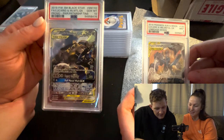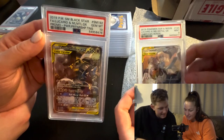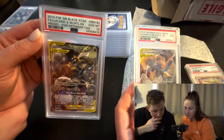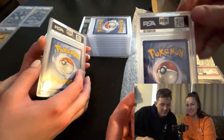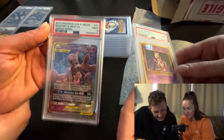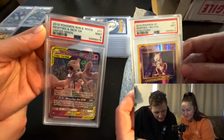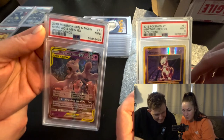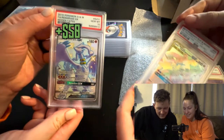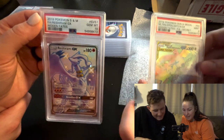One, two, three - this is the 2019 Lucario and Melmetal GX from Unbroken Bonds, PSA 9. Mine is the Lucario and Melmetal GX promo card - gem mint 10! Next one, one, two, three - Mewtwo reverse foil from Evolutions, I got a PSA 9. And the Mewtwo and Mew GX from Unified Minds, a mint 9 as well.